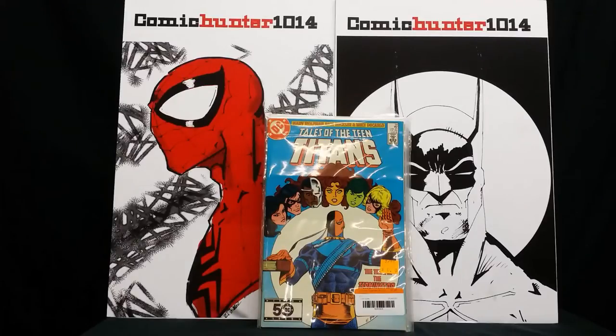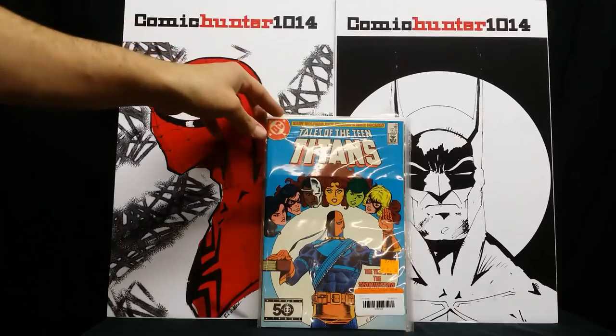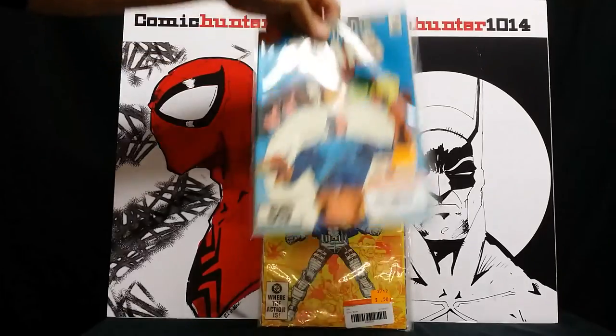This one is Tales of the Teen Titans number 54 — oh man, Deathstroke! I know he's going to appear in the new Batman movie if it ever happens. I don't know if you guys heard, but Ben Affleck is withdrawing from directing the new Batman. If the movie does happen, Deathstroke is the villain, so this book could be worth something. For 50 cents, I wasn't gonna let that go.